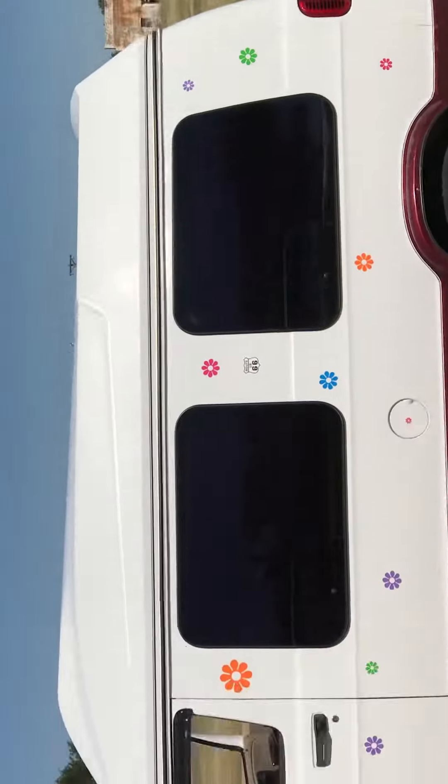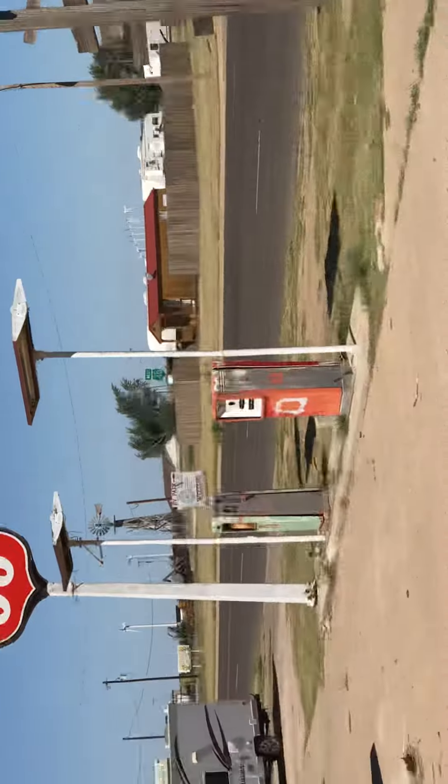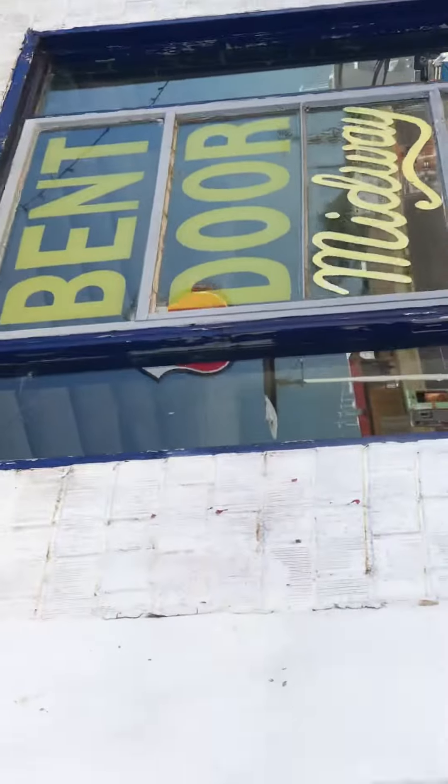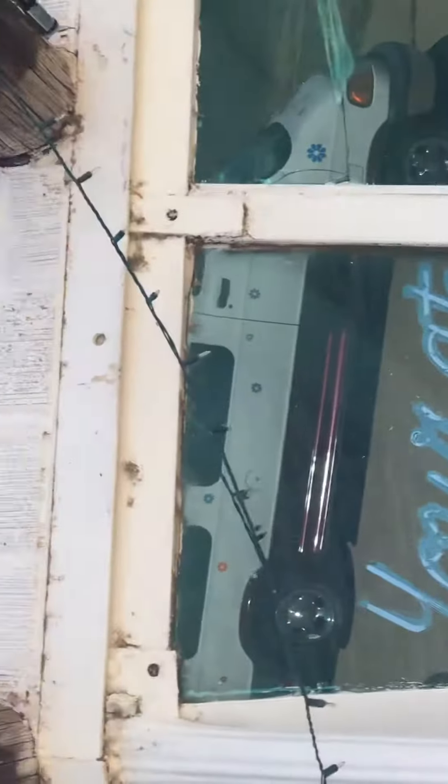And of course there's the van, there's more pumps. We're going to be heading to the Midway Cafe next.